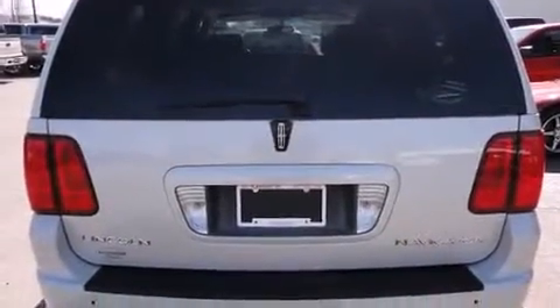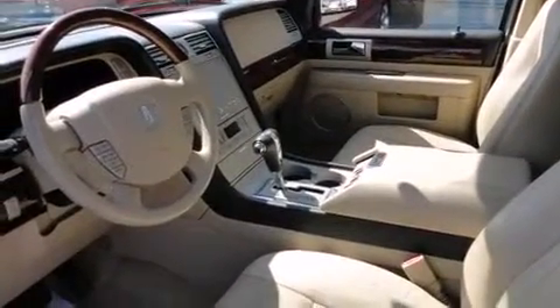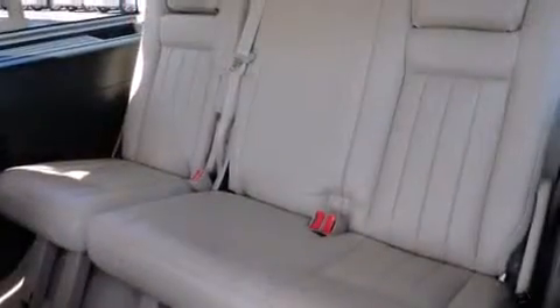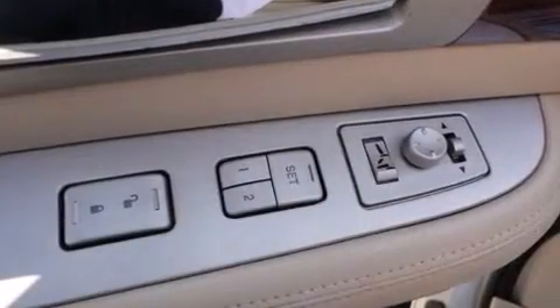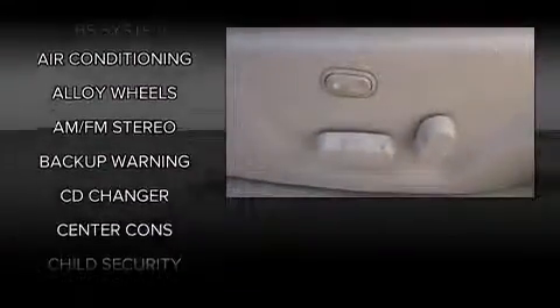It includes power seats, a leather steering wheel, a built-in garage door transmitter, turn signal indicator mirrors, remote keyless entry, adjustable pedals, a roof rack, and much more. Backseat passengers will appreciate the rear audio controls, allowing them to make easy adjustments to the stereo system. Third row seats provide an even greater maximum passenger capacity.